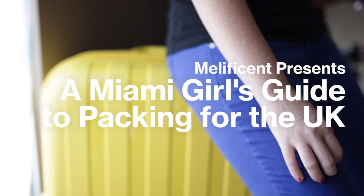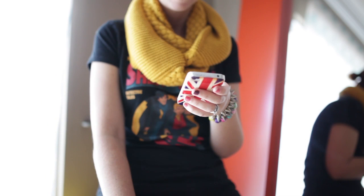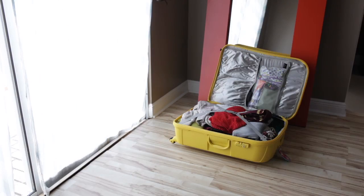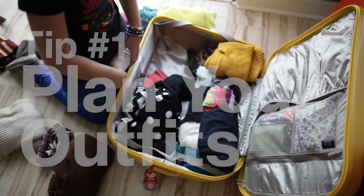Girls in Miami are not used to layering. When you're traveling abroad it's important to keep warm while still managing to pack light. I found that one stunner of a bag is all you really need — I found mine at my local Marshalls. Here are a few tips that I find useful.